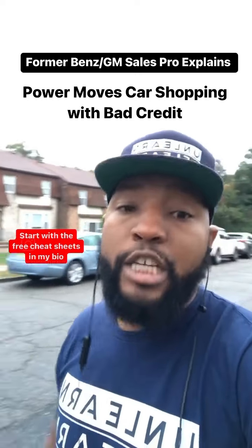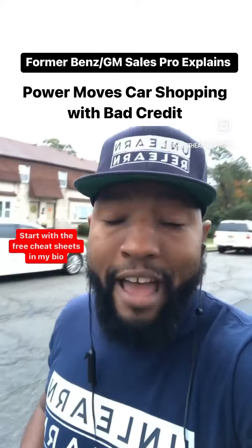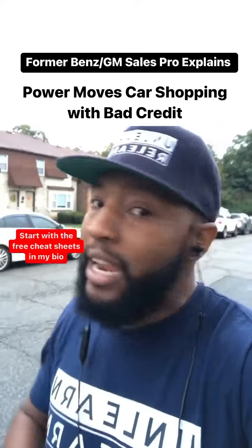When you go to trade the car in two or three years, you're going to have a ton of negative equity because the dealer is most likely going to charge you a little bit more because you have bad credit, as well as your interest rate. Bad plan.